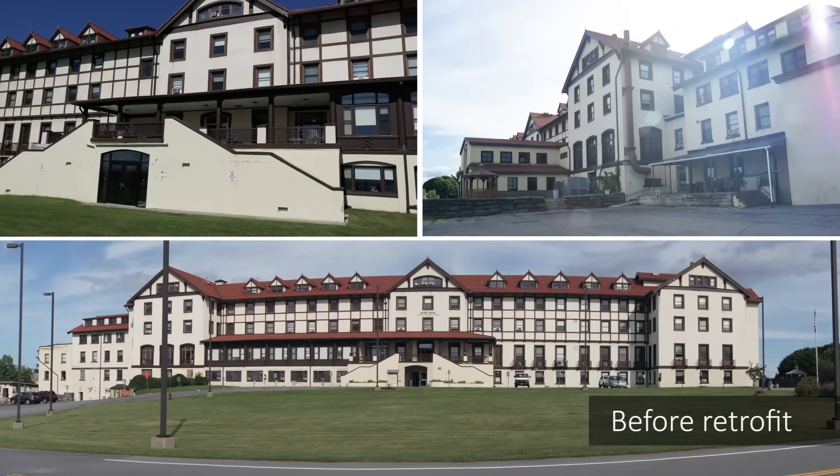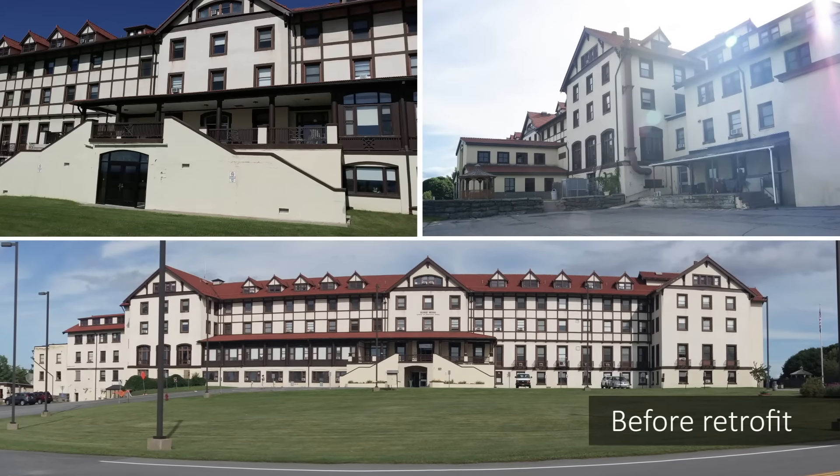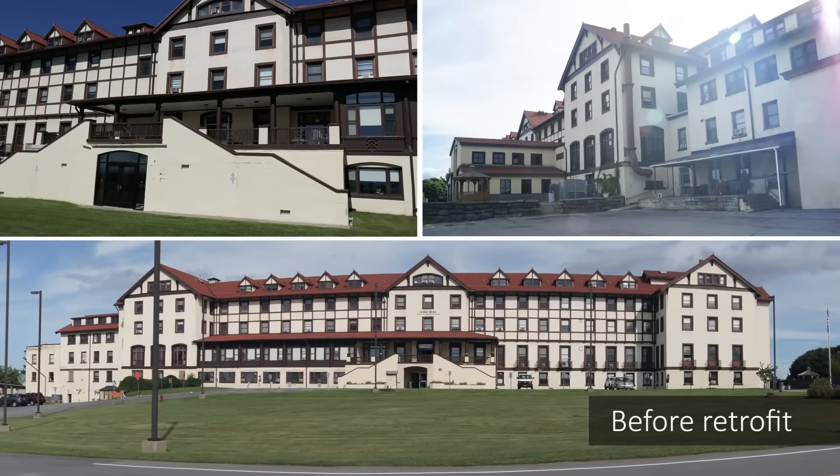We're in Plattsburgh, New York at Clinton Community College. This building had been around for over a hundred years. It's gone through multiple uses and it was at a time where they wanted to really bring it up into the current environmental codes.